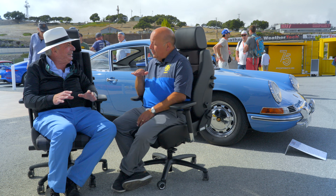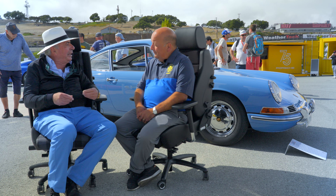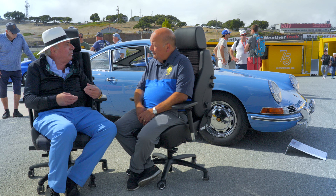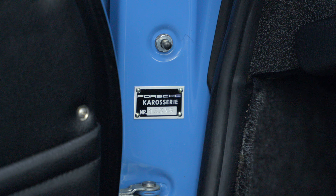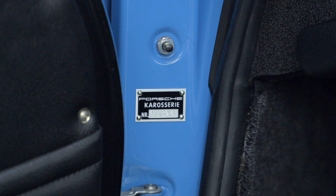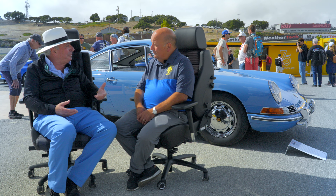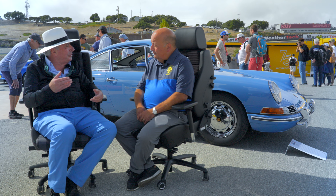At this point I still didn't know it was a prototype. I knew it was something special, that the car was something they were trying and working on. It had a funny chassis number that nobody had ever seen before — 13326 — which never fits into the Porsche system of chassis numbers, because the first production car started with 300.